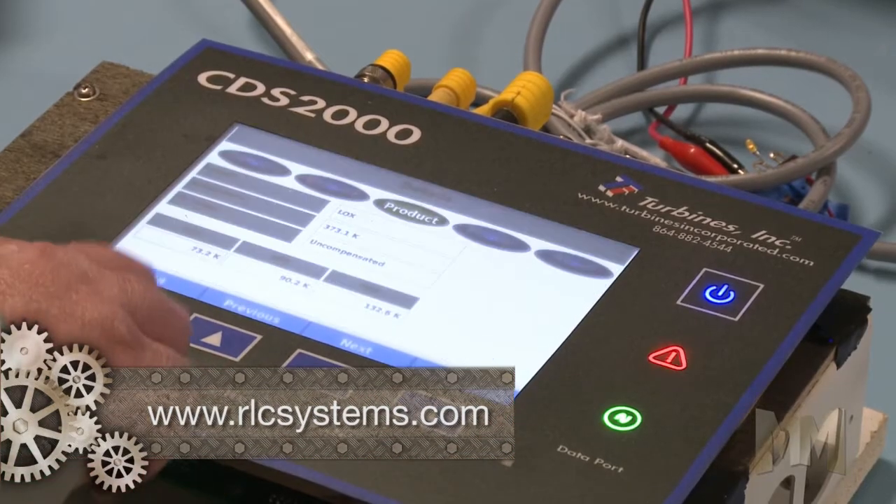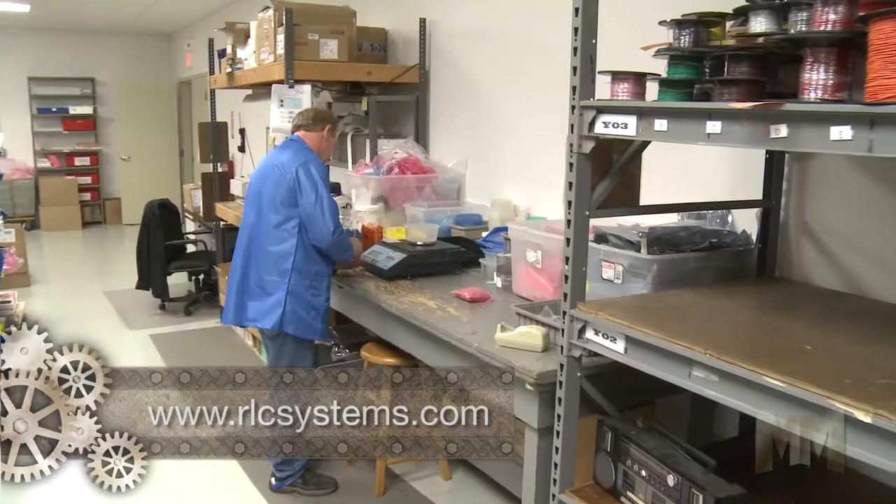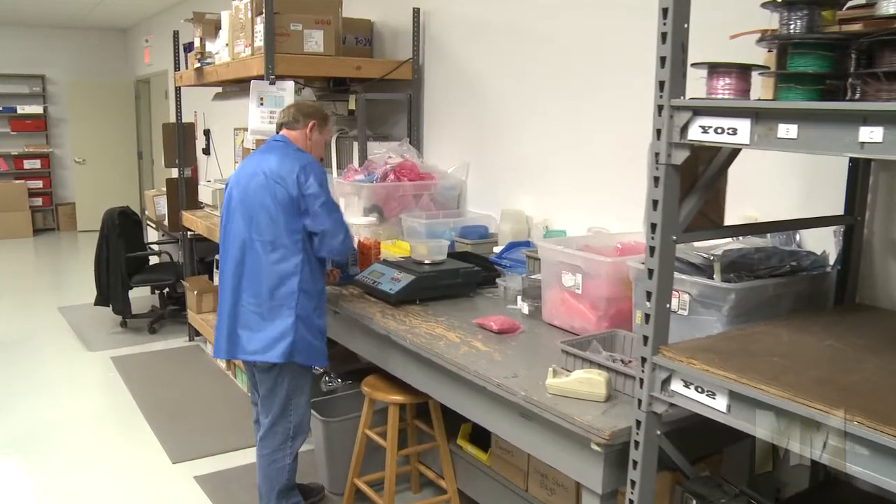Once a product is assembled, RLC offers packaging, documentation, and a warranty. In essence, they do the job so the customer doesn't have to.